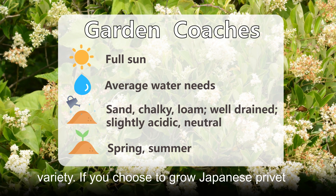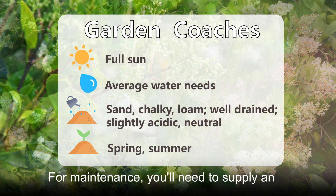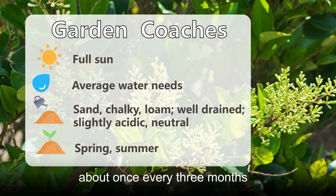If you choose to grow Japanese privet, you'll need a location that has full sunlight. For maintenance, you'll need to supply an average amount of water and fertilization about once every three months.